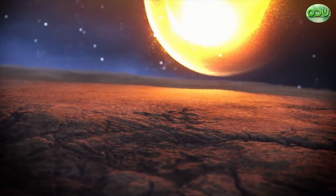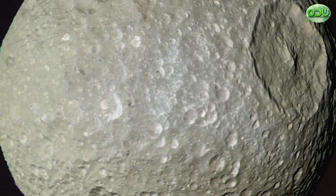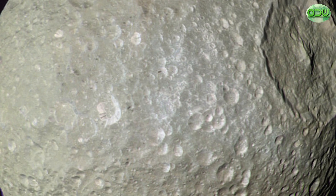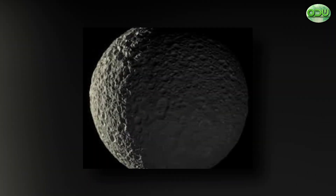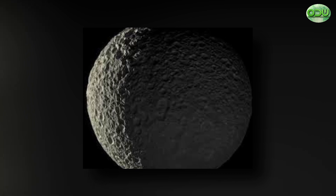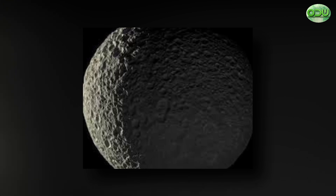Shock waves from the Herschel impact may have caused the fractures, also called casmata, on the opposite side of Mimas. That Mimas appears to be frozen solid is puzzling, because Mimas is closer to Saturn and has a much more eccentric or elongated orbit than Enceladus, which should mean that Mimas has more tidal heating than Enceladus. Yet Enceladus displays geysers of water which implies internal heat, while Mimas has one of the most heavily cratered surfaces in the solar system, which suggests a frozen surface that has persisted for enough time to preserve all those craters.